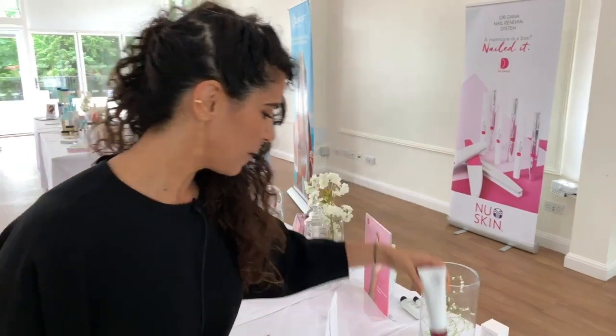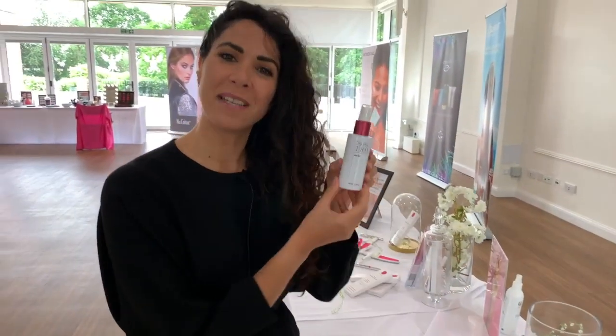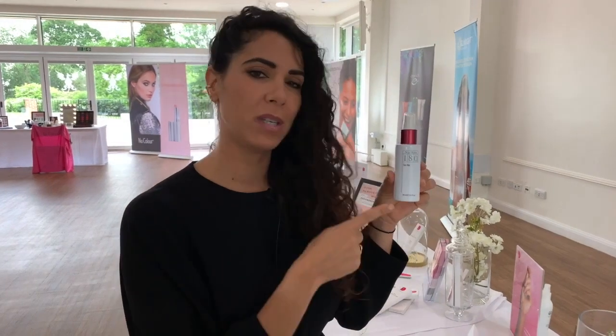You'll wash with that and then we have our mist. A lot of people call this the magic mist — I think it's the fruit acid that makes it a bit magic. You spray that on, so it works as your toner, but it's also something I personally use throughout the day, especially on warm days when my skin gets a bit greasy. Just a few sprays and you'll feel more refreshed.